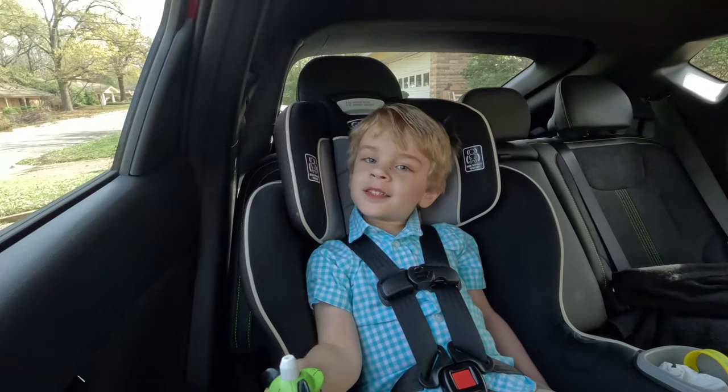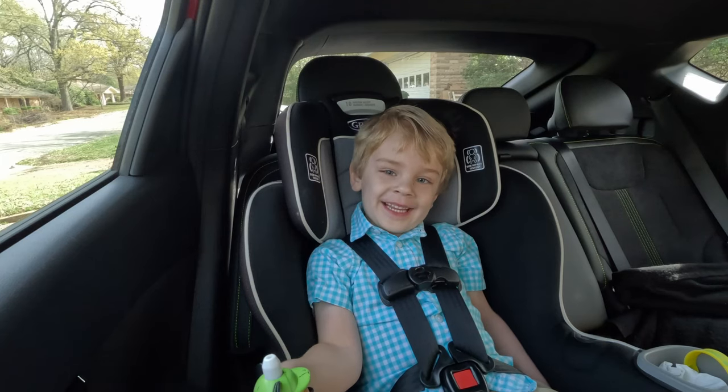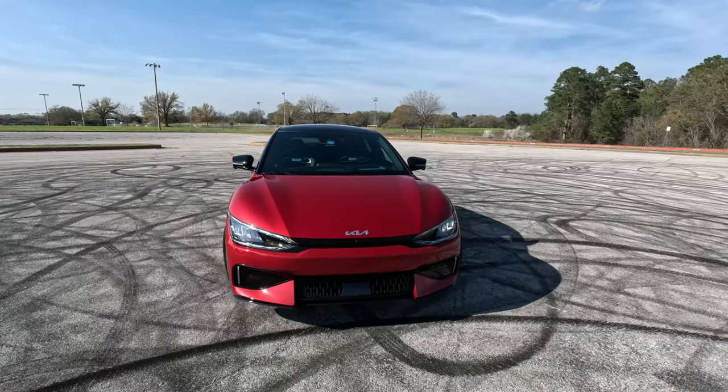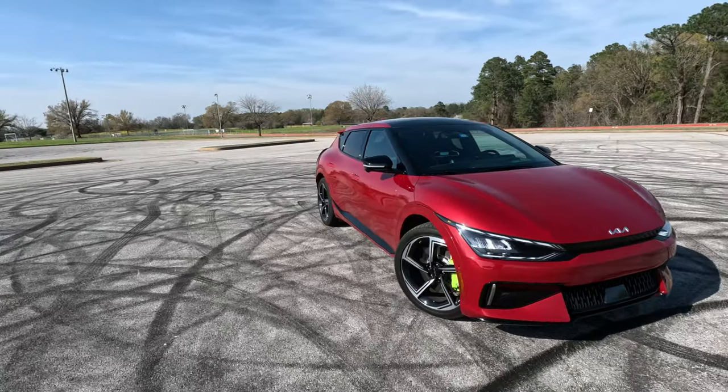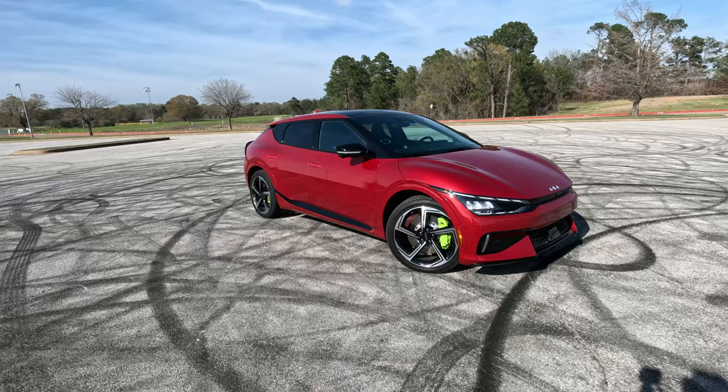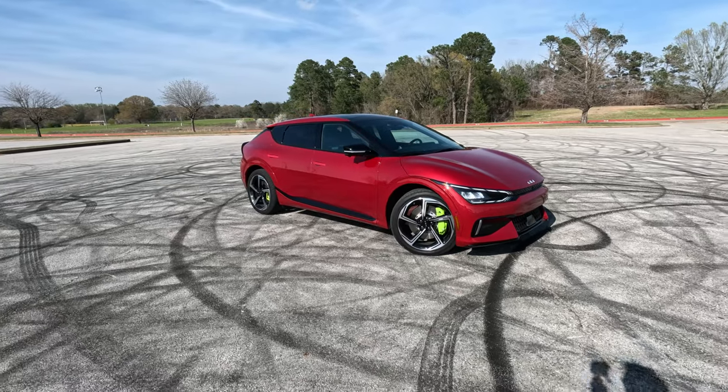Hey gearheads and welcome to Garage Talk! I'm Koi, I'm Holly, back there is Tucker, and we are in perhaps Tucker's favorite press vehicle that we've ever had. Tucker calls this Lightning McQueen — the 2023 Kia EV6 GT. This thing is ridiculously quick and befits that Lightning name. In this video we're going to tell you what it's like for our family of three.